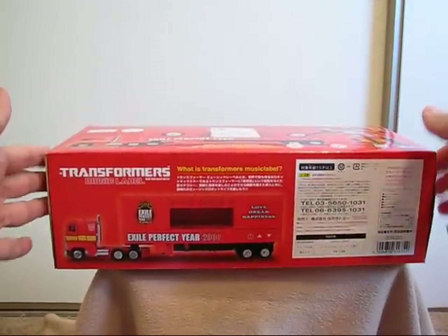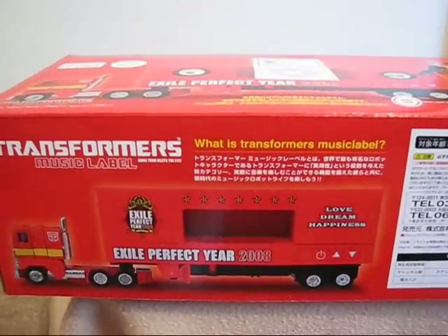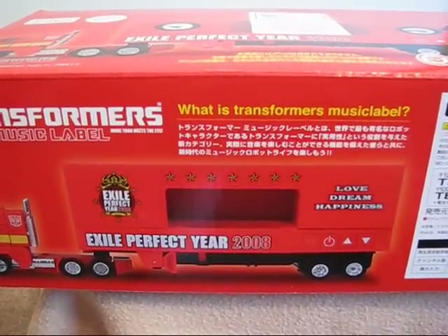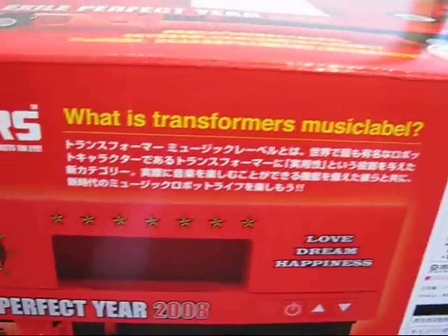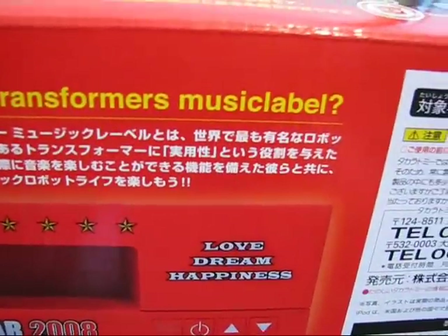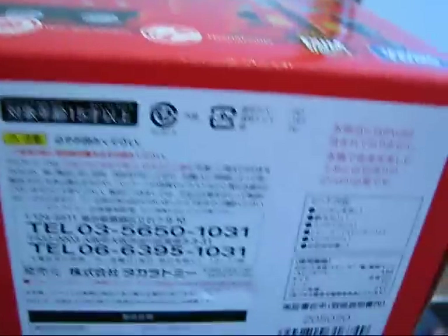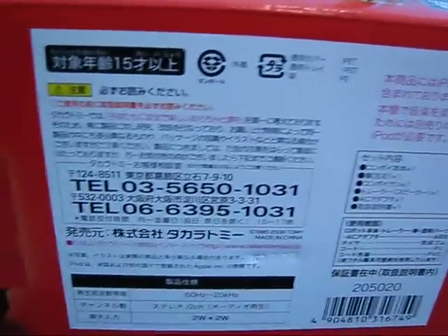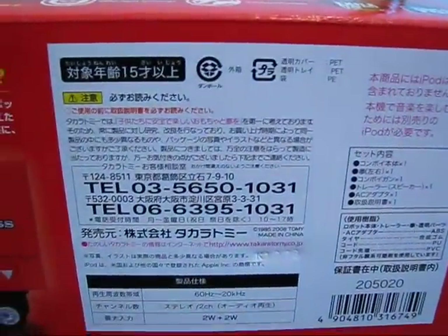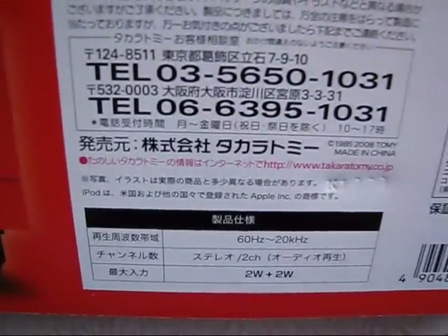There's the back, or the bottom. Again we have the full picture of Optimus Prime and his Exile Convoy speakers. And some more Japanese — Love, Dream and Happiness. That's very inspiring. And your regular Japanese label on just about every Japanese toy figure that I own. I don't know what it says — it's a handy phone number and some electrical specifications.